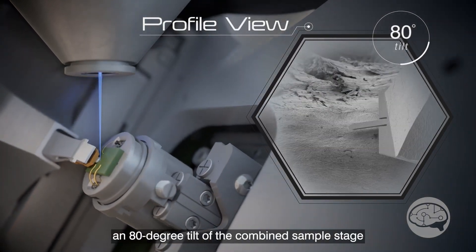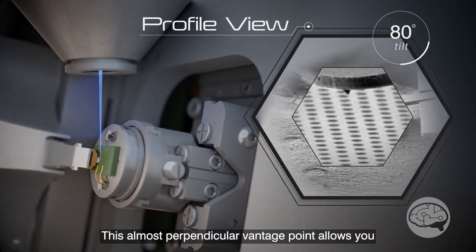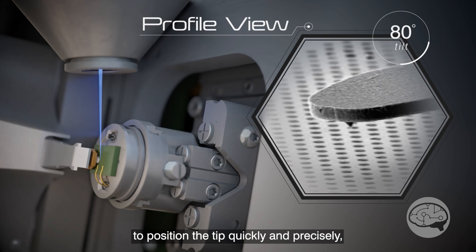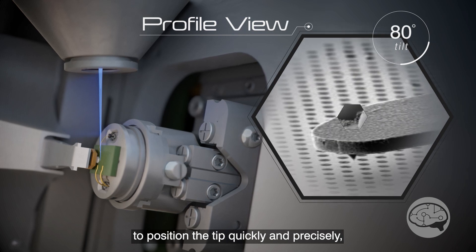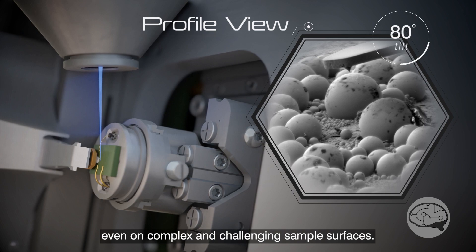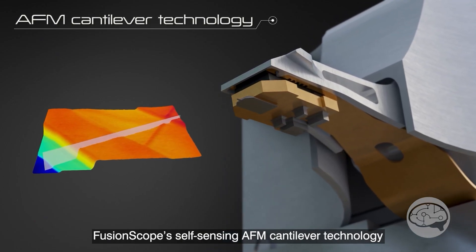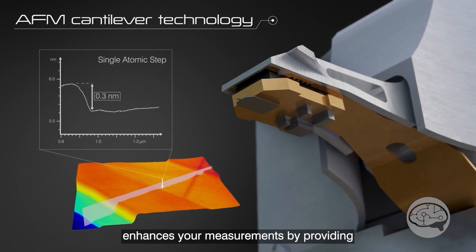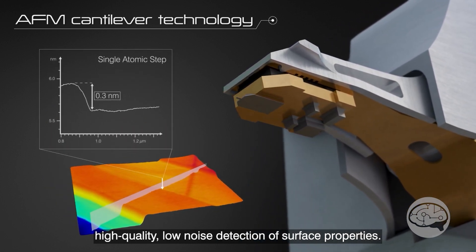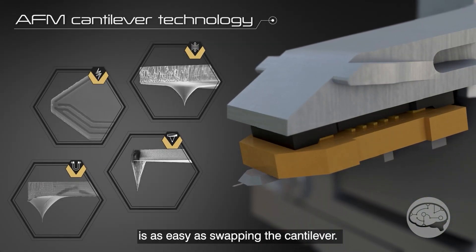We can tilt the sample stage in the AFM so we can see the tip of the AFM and use the SEM to exactly place that tip at the sample location. Someone can really see a feature and zoom in on it. The resolution of the SEM is about 8 nanometers, and we're at 50 picometers on the AFM system.